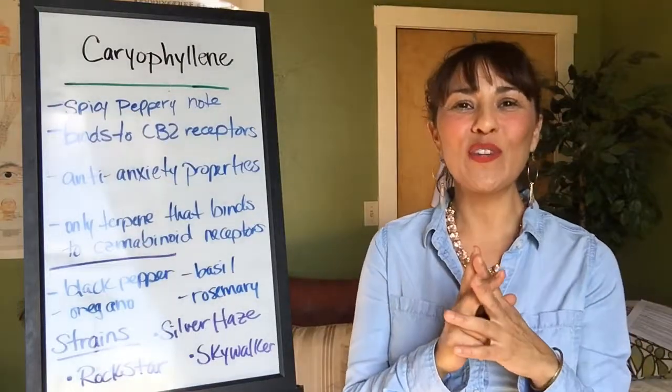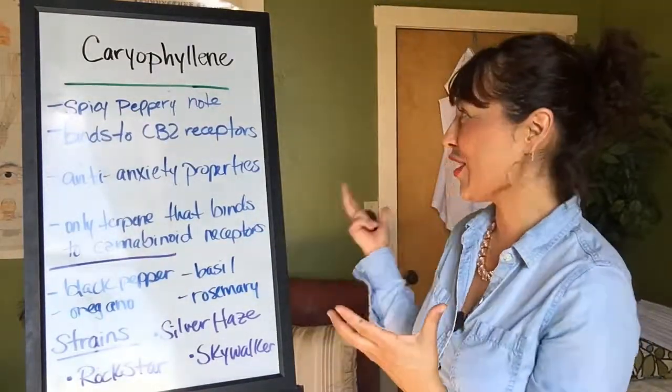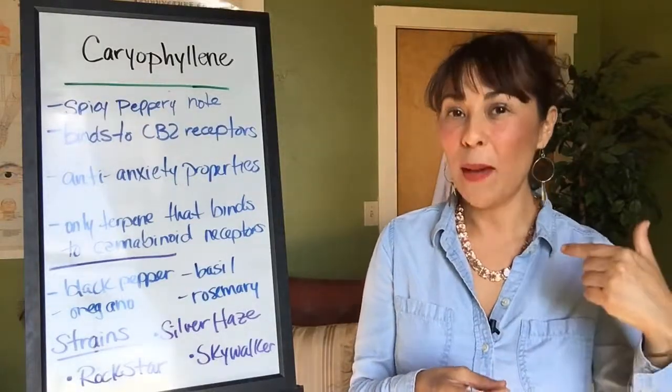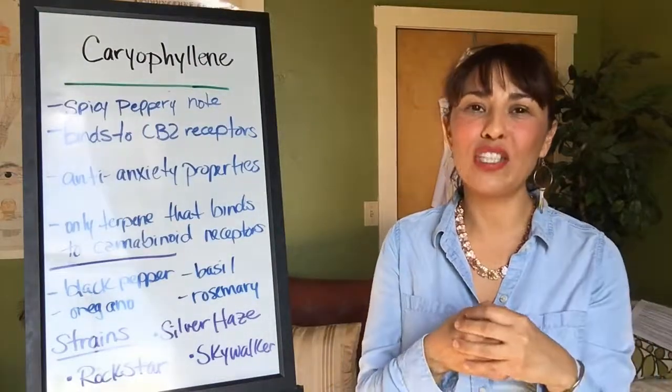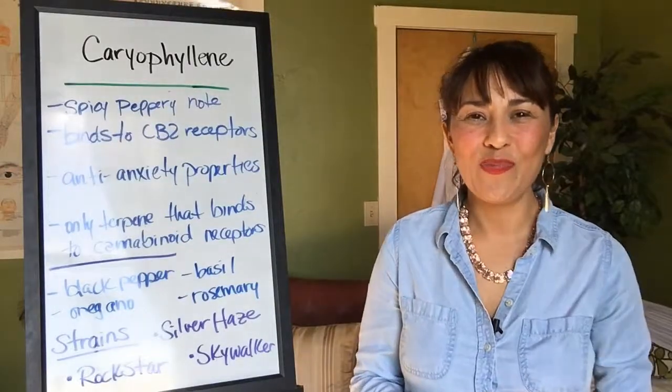Hopefully that's been helpful and you've gotten some enlightenment on this particular terpene. Stay tuned — we'll be speaking on more terpenes. Pepper Hernandez, drpepperhernandez.com, bringing you information from the Cannabis Holistic Institute. We'll talk to you soon, bye-bye.